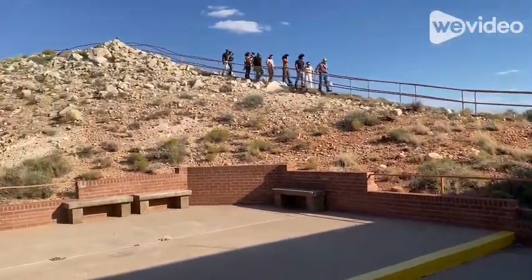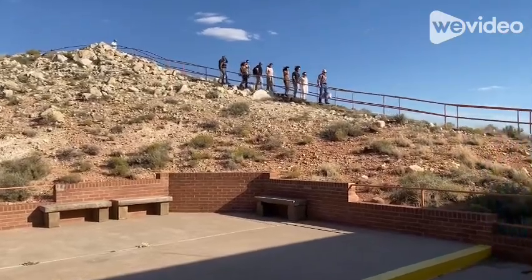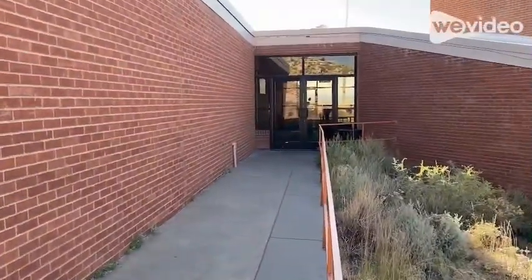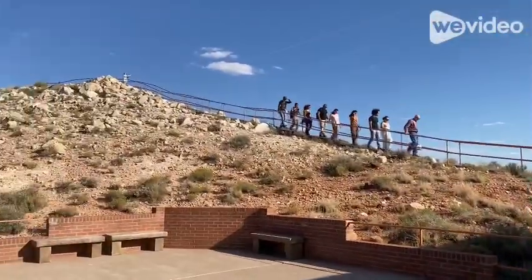I'm at Meteor Crater in Arizona and I'm about ready to go check out the crater. I just went through the museum and looked at all the exhibits and watched the movie. Now I get to go see the crater.